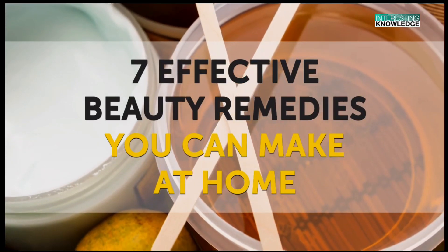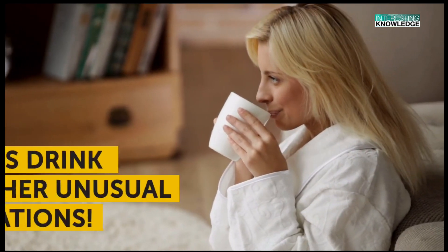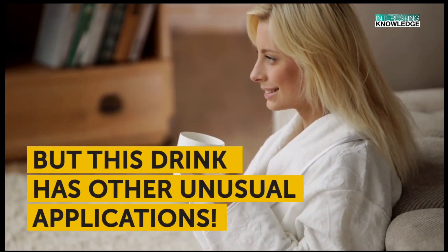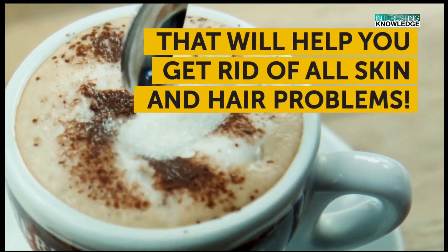7 Effective Beauty Remedies You Can Make at Home. People all over the world love coffee for its taste, but this drink has other unusual applications. Here are some of the best recipes with coffee that will help you get rid of all skin and hair problems.